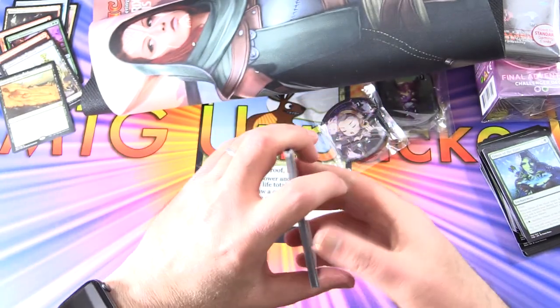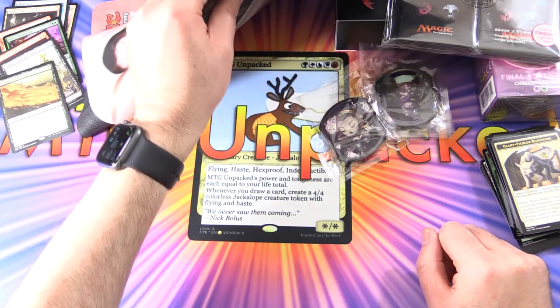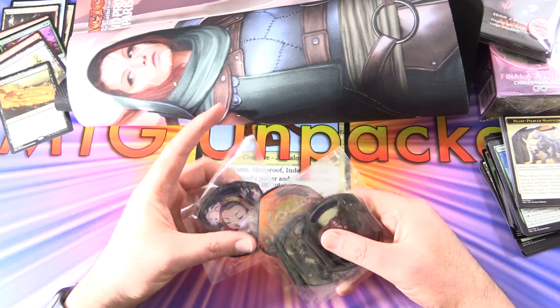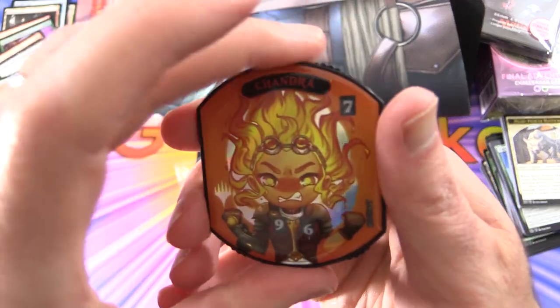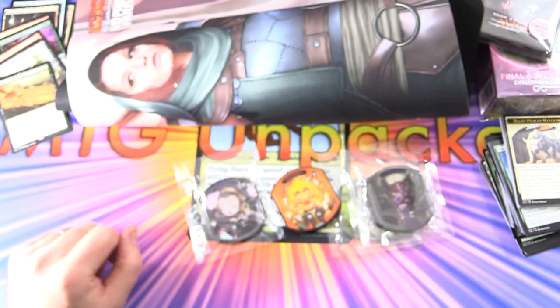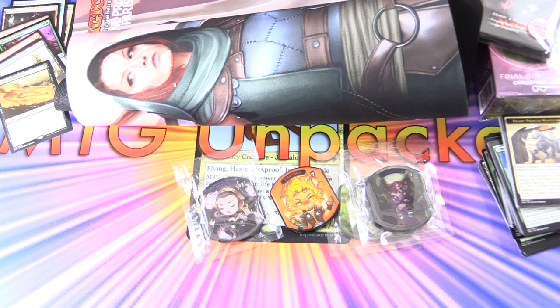That is it for the Channel Fireball Baller Box — a bunch of fun stuff. I really like these little counter things. We got five of those, which is pretty cool. Of course the Chandra is probably the highlight here, or maybe the Liliana — I'm not sure. Let me know in the comment section what you think of these and whether you're planning to pick one up. I hope everyone is staying safe and healthy out there. Thanks for watching and have a great day.